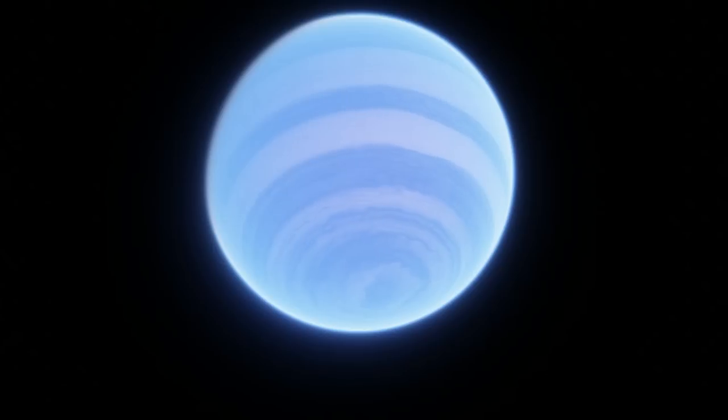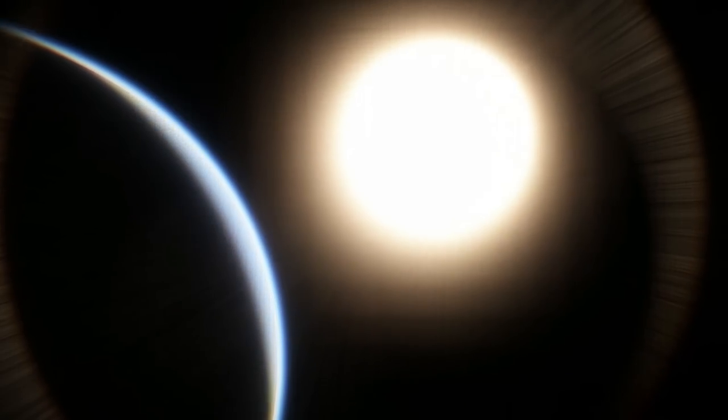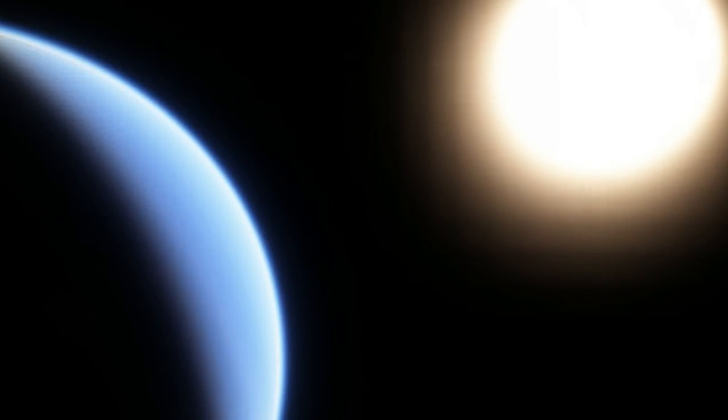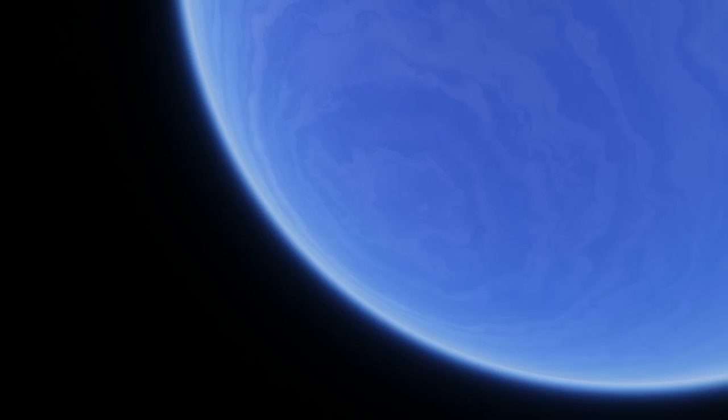But what truly sets HD80606b apart isn't its rotation — it's the planet's orbit. HD80606b gets as far away as 0.88 AU from its star, a bit further than Venus orbits the Sun, but it also gets as close as 0.03 AU, over 10 times closer than Mercury orbits the Sun. This is not a normal orbit — this is the type of orbit we see with comets, not planets. When HD80606b reaches periastron, or the closest point to its star, temperatures go from a few hundred degrees to a few thousand in a matter of hours. It has one of the most eccentric orbits we've ever found, with an orbital eccentricity of 0.93. For comparison, an eccentricity of 0 is a perfect circle, and an eccentricity above 1 is not an orbit at all — it's the path an object takes when it's being ejected from a system.